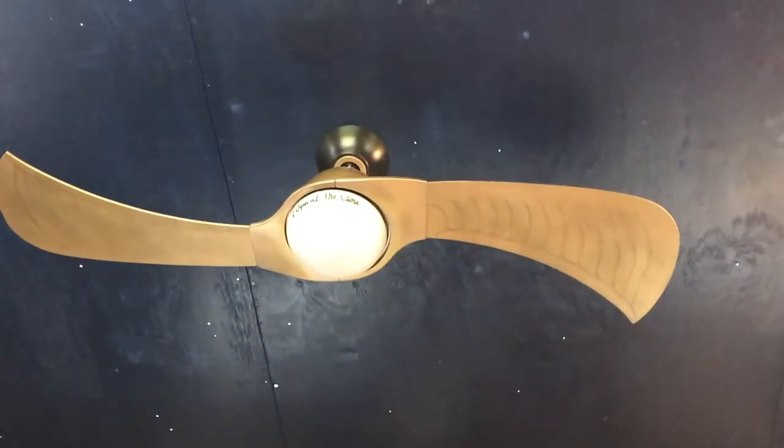I'll also show you our hand-painted snitch fan — it's a two-blade fan.